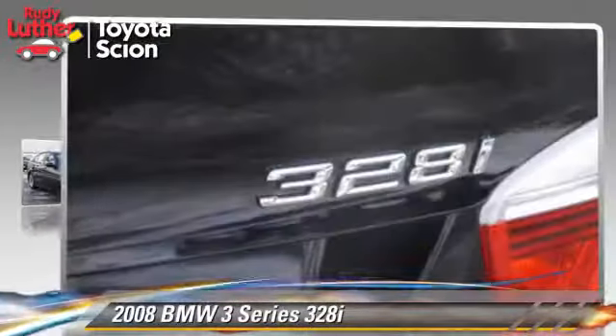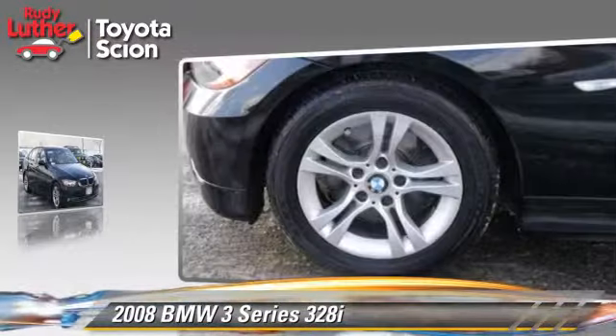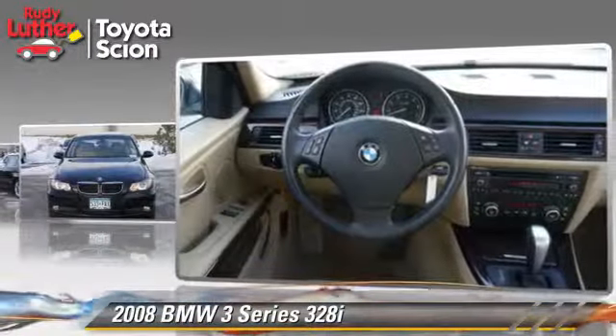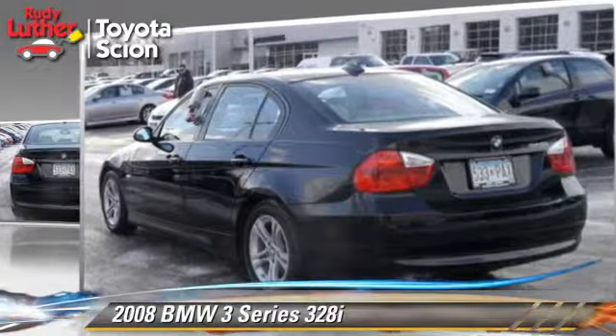The 2008 BMW 328i, powered by a 3-liter, 6-cylinder engine. This vehicle, with fewer than 45,000 miles on the odometer, is well-equipped. This BMW features powered door locks, a sunroof, and tilt wheel.